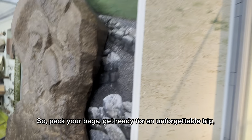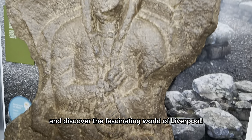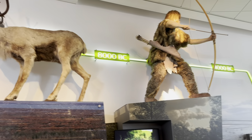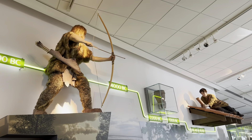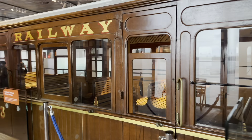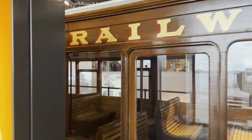Pack your bags, get ready for an unforgettable trip, and discover the fascinating world of Liverpool as we enter the museum. We're greeted by the impressive collection of memorabilia, including kits, shirts, and signed items from some of Liverpool's most famous players, such as Kenny Dalglish, Steven Gerrard, and Mohamed Salah.